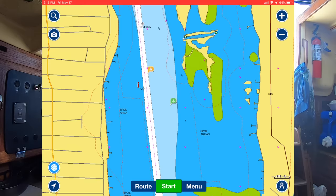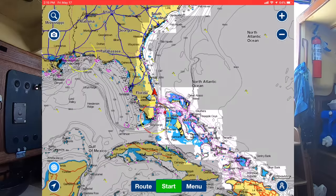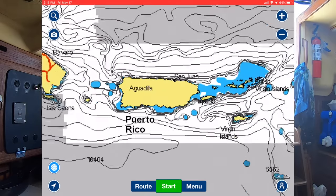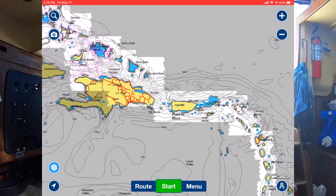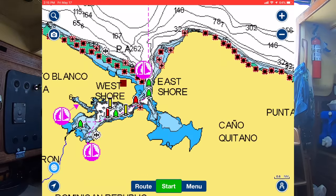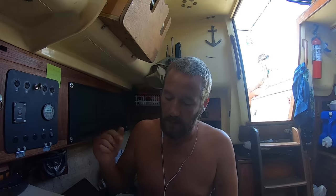I can't stress how much better ActiveCaptain works in Navionics than the actual ActiveCaptain app - the app is kind of clumsy. But in Navionics, it is brilliant, and it'll tell you everything you need to know about wherever it is that you're going. And you can get it while you're not online - the maps I've downloaded are the white areas, and zooming into any of those will give you the map, all the depths, and all the ActiveCaptain data for that area without needing an internet connection. Definitely something you want if you're journeying around on a boat and not sure where to anchor.